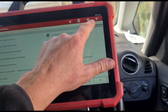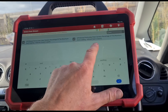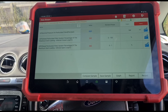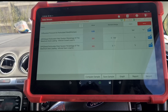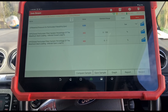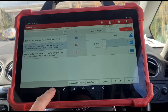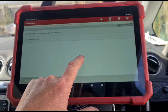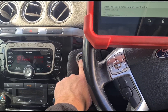Looking at the soot loadings now, they're probably still at the exact same reading because once they get that high they lock in. We're going to need to reset the DPF because we've got the live pressure down but those soot loadings have locked in. So we'll turn off the engine, ignition on.